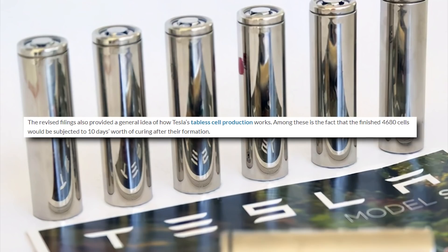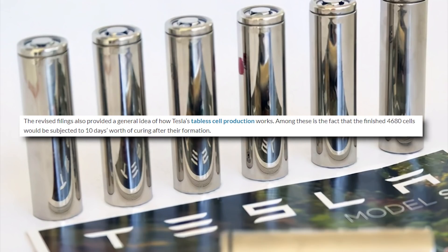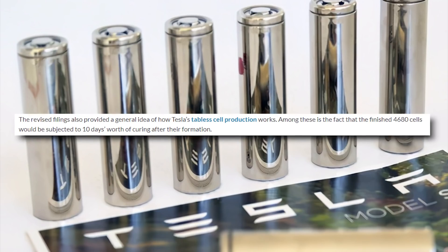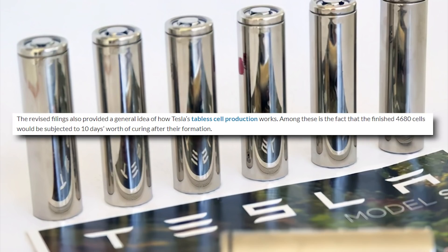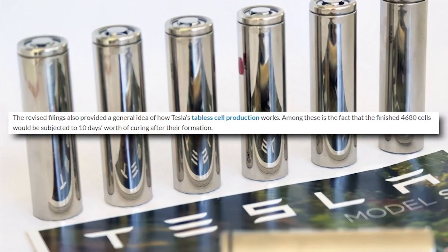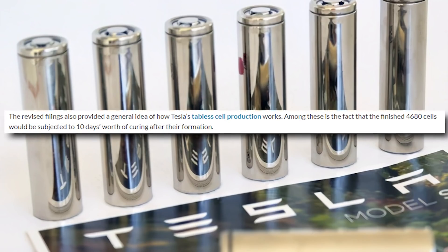The revised filings of Giga Berlin's documents also provided a general idea of how Tesla's tabless cell production works. Among these details is the fact that the finished 4680 battery cells would be subjected to 10 days worth of current after their formation — which is quite interesting.